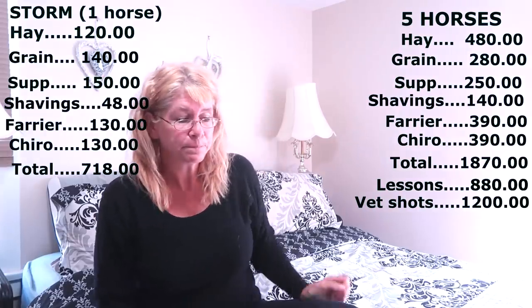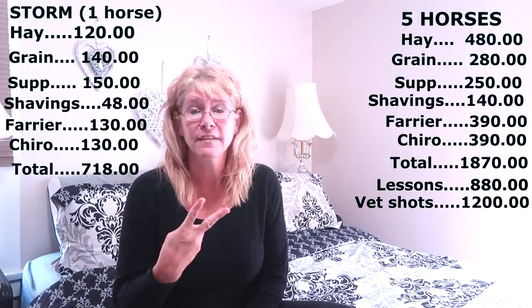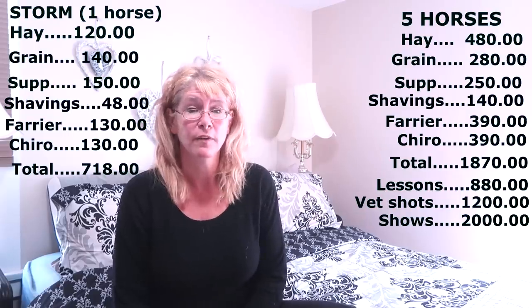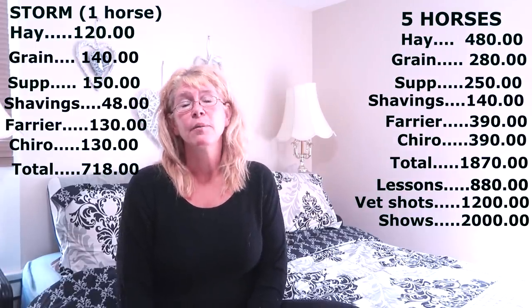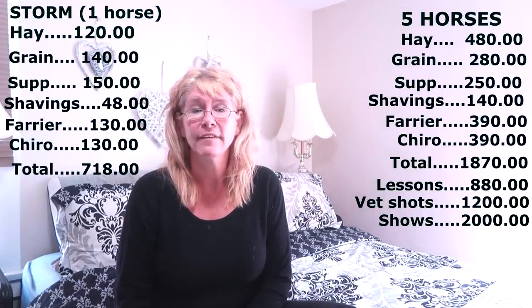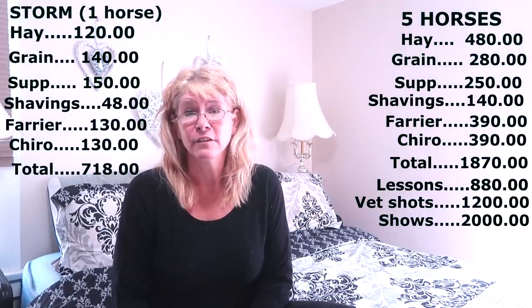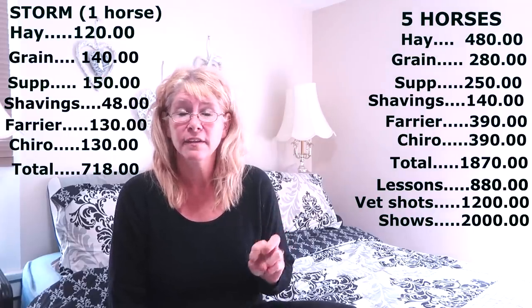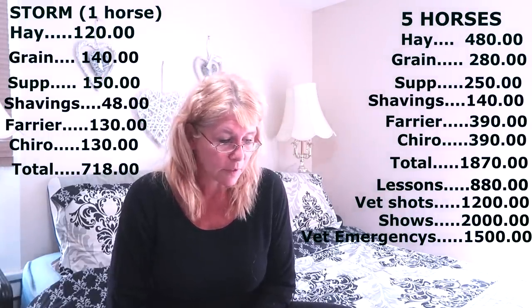Our horses have to get shots every year, and this year it was about $900 for the vet to come and give them all their shots. Then six weeks later we had to do booster shots for two of our horses, which was another $300. We did eight shows this year — eight shows for our horses with two kids, and I did one show — and it cost us $2,000 to do all of those shows. Vet emergencies are another cost; every single time I call the vet it almost always costs at least $300. I've had the vet here for non-routine things at least five times this year, so that's about $1,500 in unplanned vet visits.